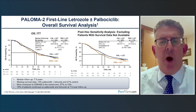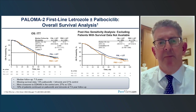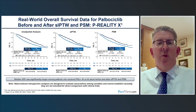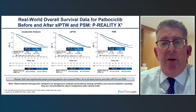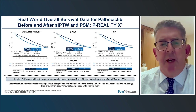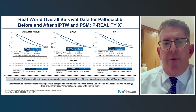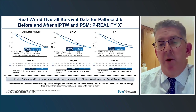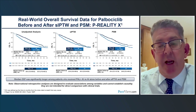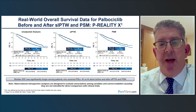It's been unclear why the survival signal was not seen in PALOMA-2. However, real-world data with palbociclib have shown clearly that, outside a trial setting, the addition of palbociclib to an aromatase inhibitor significantly improved survival compared to aromatase inhibitor alone. So it may just be the vagaries of that particular trial.